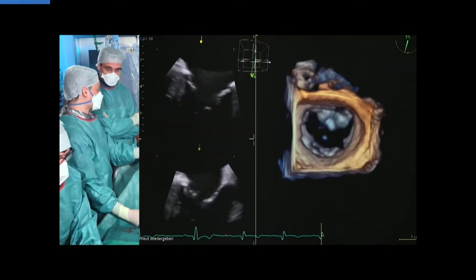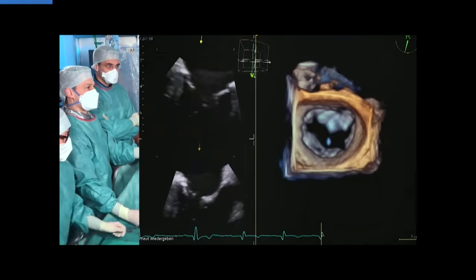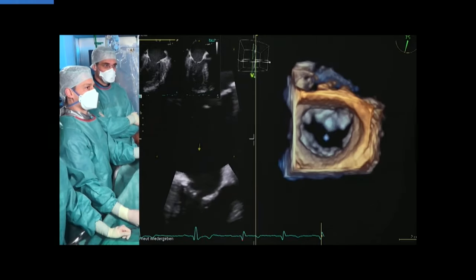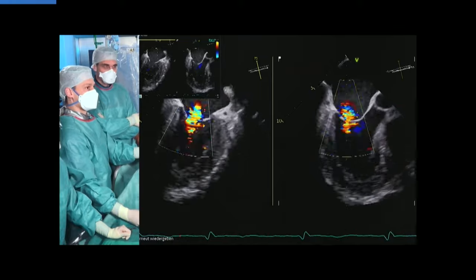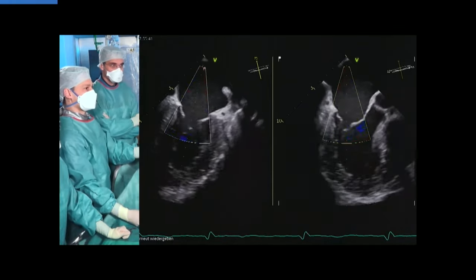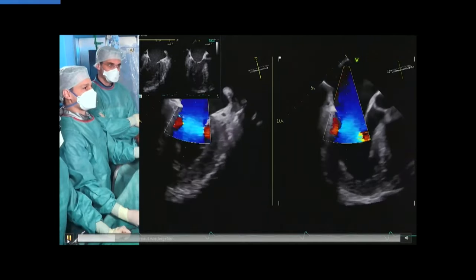Now the sheath is in place. A technical question: do you go into the left pulmonary vein? I do the same actually. Wolfgang and Nicole, are you doing this or do you have a curved wire in the left atrium? I go to the vein also — everybody goes to the vein. That should be safe — that's a safe way to do it. Safety first.